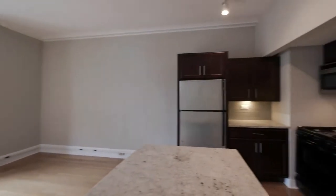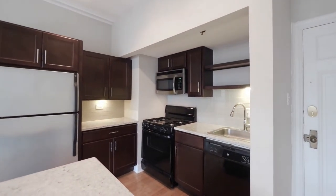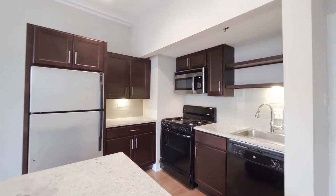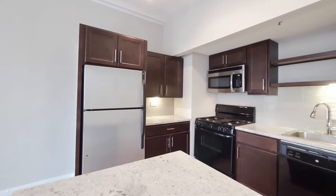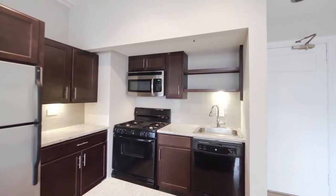The kitchen is off to the right. It has a four-burner gas range, marble countertops, good cabinet and counter space, a dishwasher, glass tile backsplash, and some open shelving.